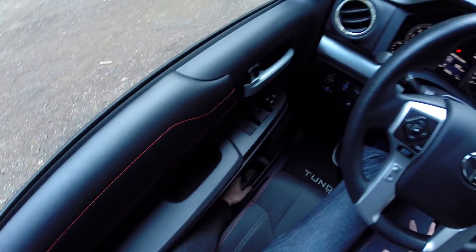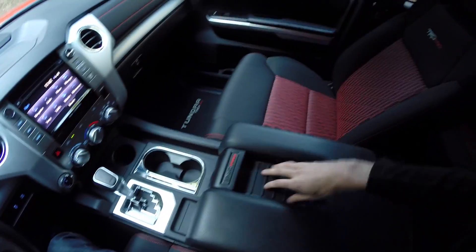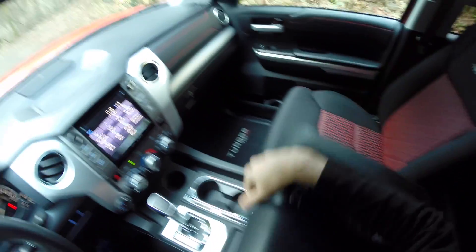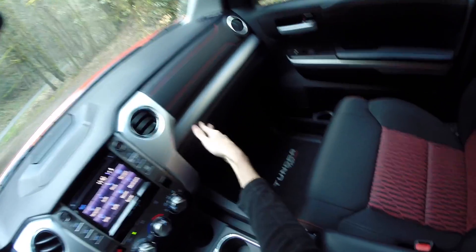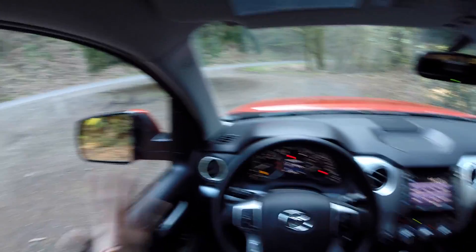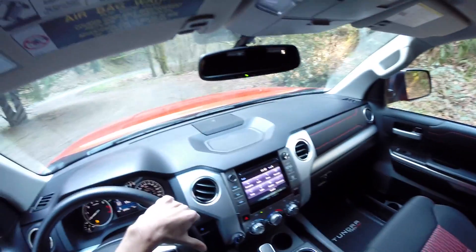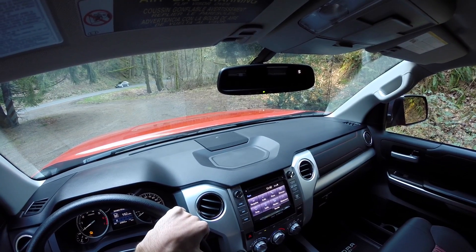There's plenty of storage all around — cupholders on the left, three cupholders in the center, little compartments, and a ton of space in the center console. There's also a glove compartment for documents. Visibility is actually very good: great out the front and to the sides, and checking blind spots is easy. The rear view mirror is a little small and doesn't completely cover the rear window, but you still have plenty of rear visibility.